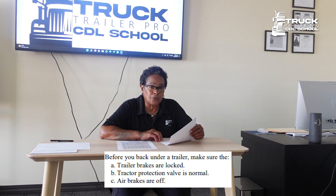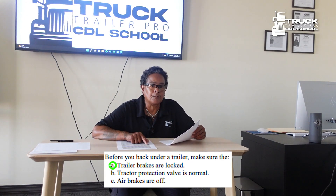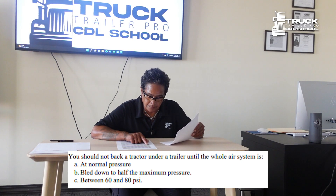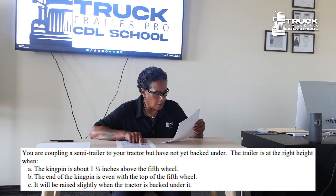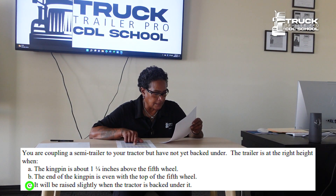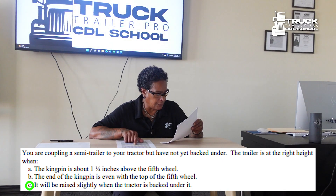Before you back under the trailer, the trailer brakes need to be locked. You should not back a tractor under a trailer until the whole air system is at normal pressure. You are coupling a semi-trailer to your tractor but have not yet backed under. The trailer is at the right height when it will be raised slightly when the tractor is backed underneath it.